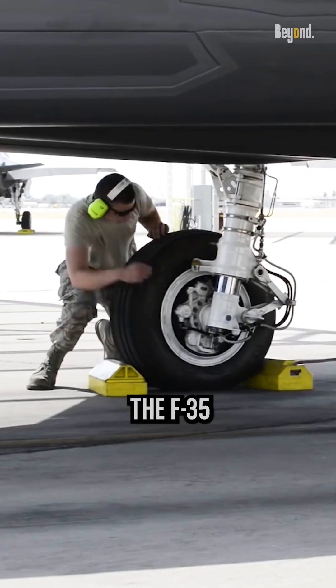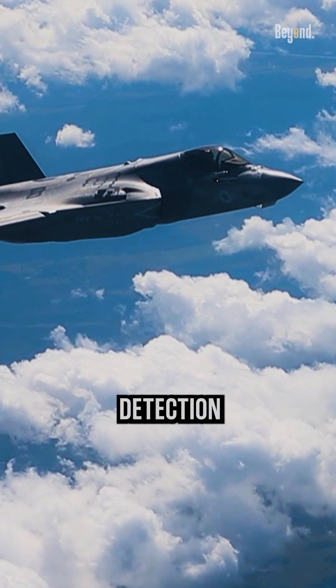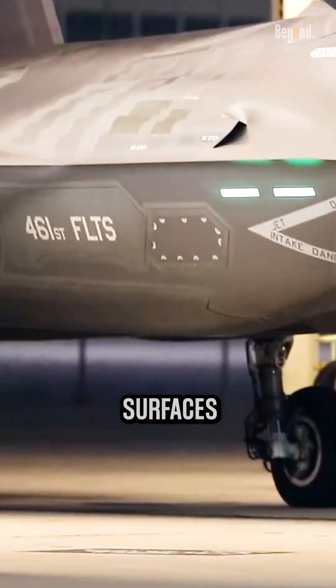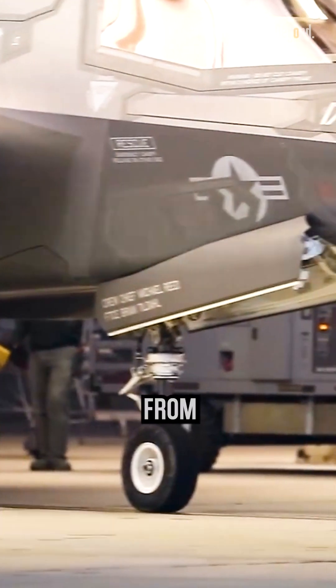One of the primary ways the F-35 evades radar detection is through its unique shape. The aircraft is designed with smooth, curved surfaces that deflect radar waves away from the sensor.